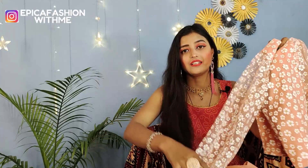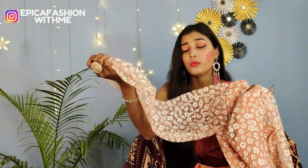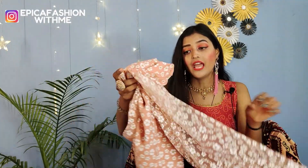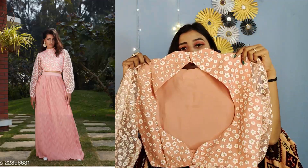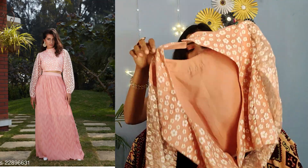The sleeve has a print and with the collar it looks very beautiful. The back side is also beautiful. You will also get two pockets, and it has a hook, so I highly recommend it. You can wear it as a crop top, you can wear it with a sari, and many more ways. It's a very good outfit.